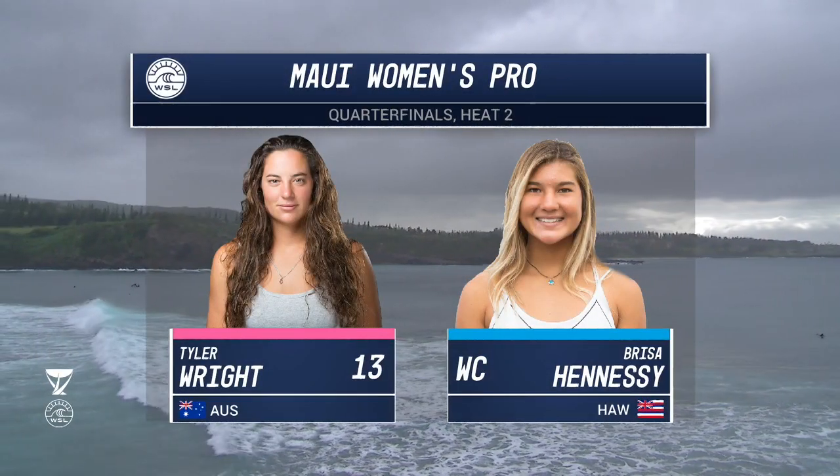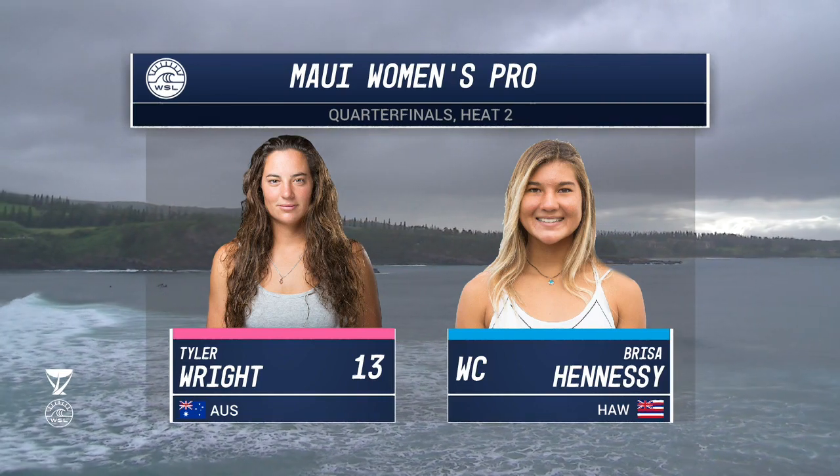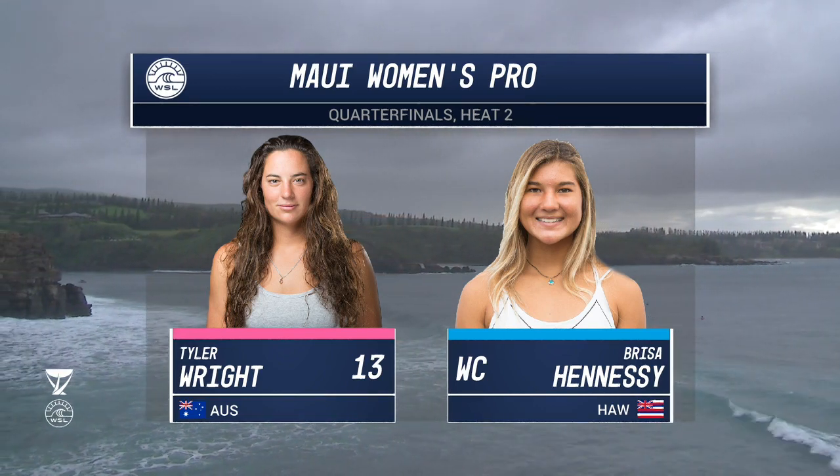Some huge names, the biggest — number one Sally Fitzgibbon's out, Coco out in the heat before, and now she has another chance to upset the world title response. What a little legend. She has got a huge career ahead of her, big smile on her face — no wonder with a talent like that, and her future is shining super bright.